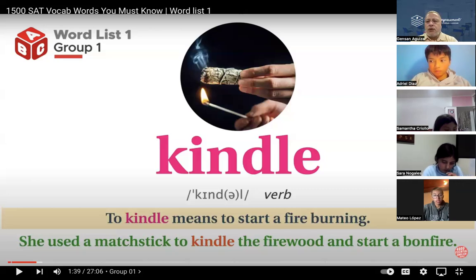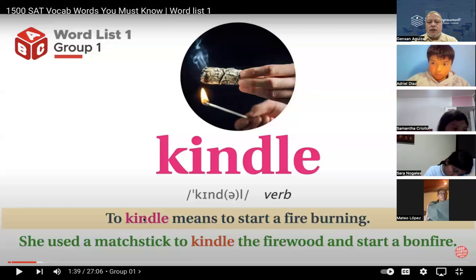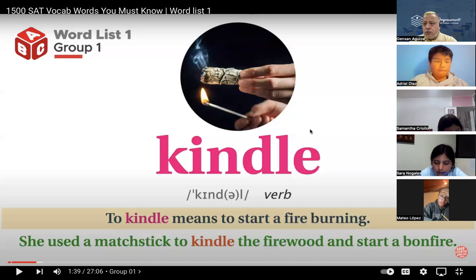This is a vocabulary resource I like because it gives you the pronunciation, the meaning, and also an example sentence. So whenever you have free time and if you wish, you can go in and practice. But this is what I use with the majority of students, depending on the level they are at.